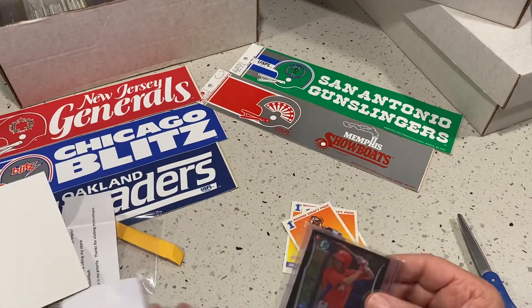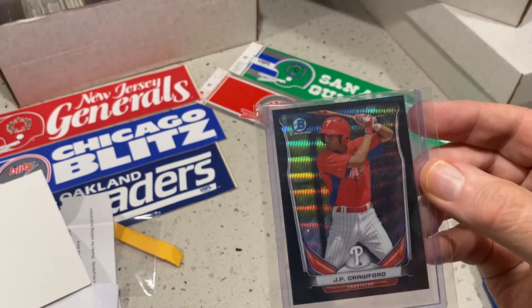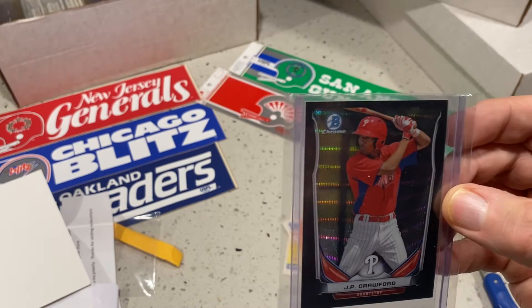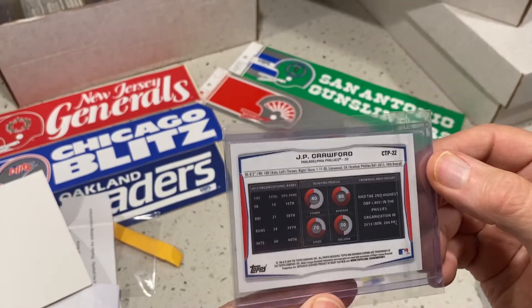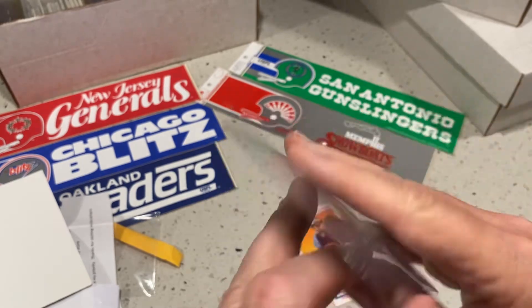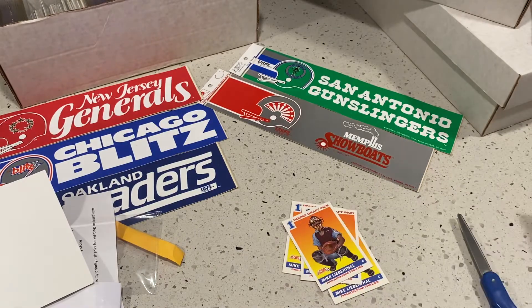It's another JP — that's a nice card. This one with the Phillies, so it's a little bit older card. I don't know how well it'll grade, but it's still a nice looking card. Would look nice in the slab.